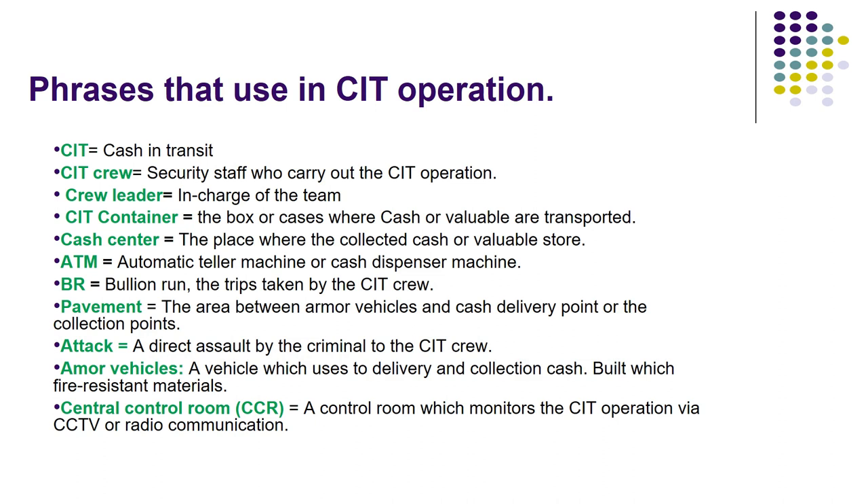ATM means automatic teller machine or cash dispenser machine. VR and bullion run refer to the trip taken by the CIT crew. Pavement is the area between the armored vehicle and the cash delivery or collection point. Attack is a direct assault by criminals on the CIT crew. Armored vehicle is the vehicle used to deliver and collect cash, built with fire-resistant materials. Central control room (CCR) is the control room that monitors the CIT operation via CCTV or radio communication.